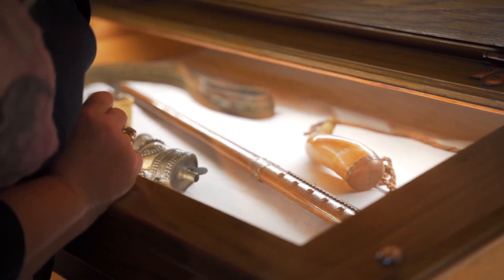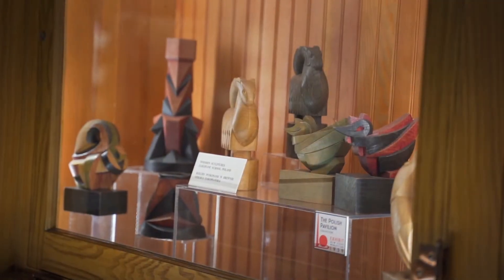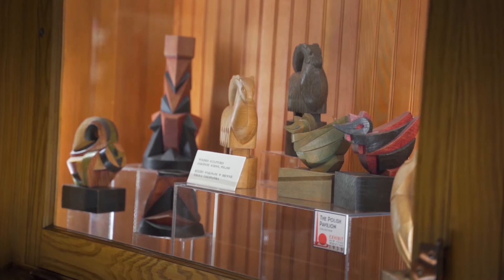Among them, my personal favorite: the wooden sculptures from the Zakopane School, especially the roosters.